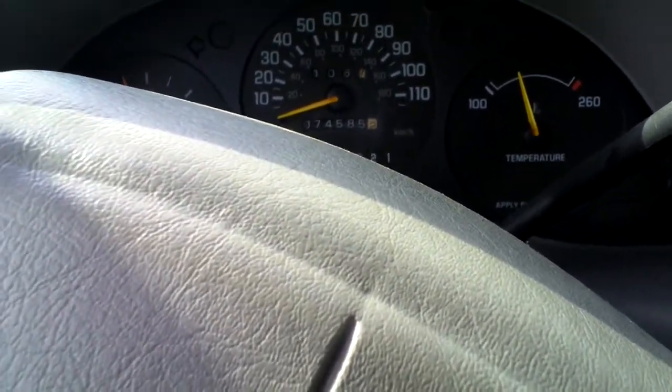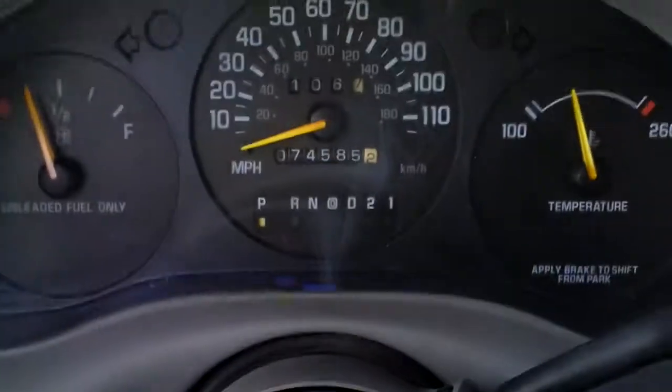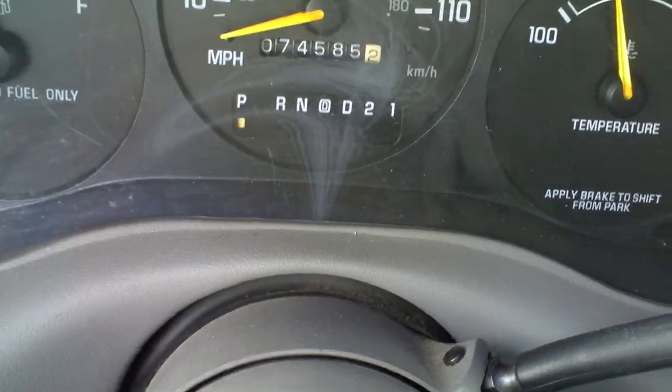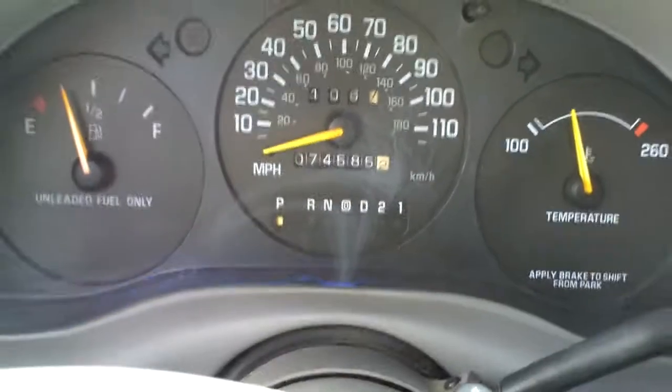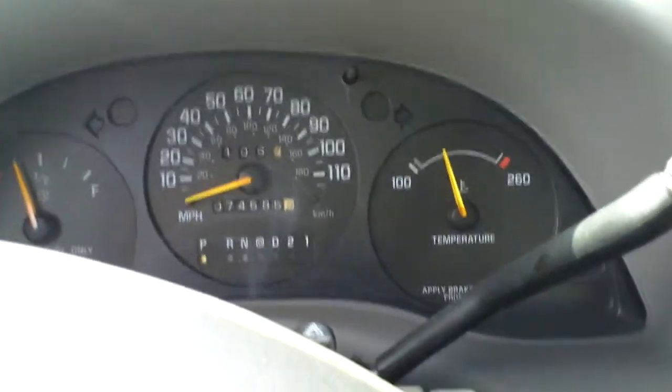I'm here today to show you a 1996 Chevy Lumina 4-door that we have for sale, and it has only 74,585 thousand miles. Here are the gauges, and I will start up the engine and take it for a drive.